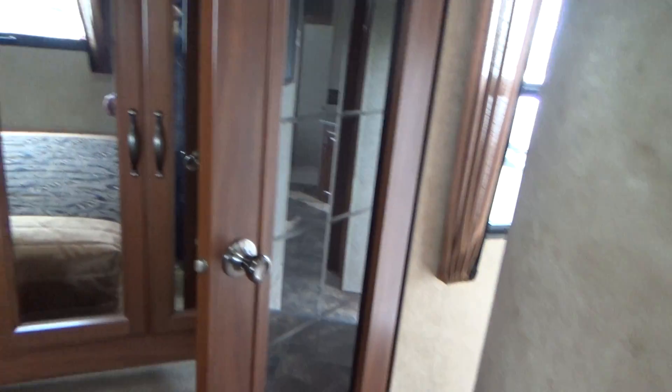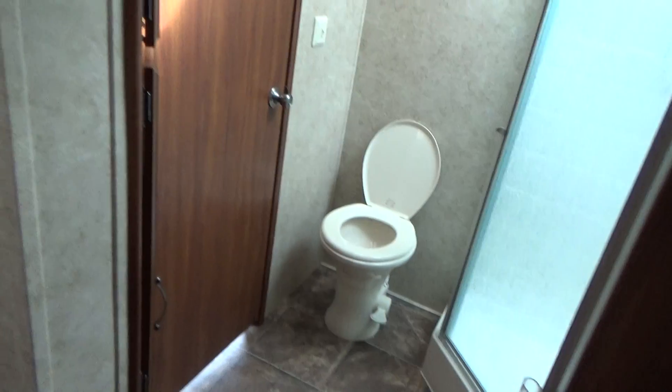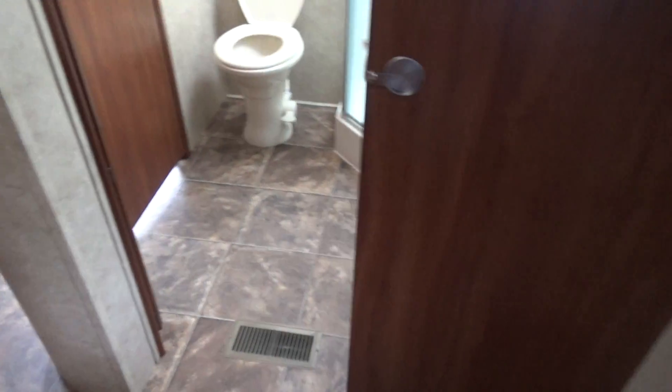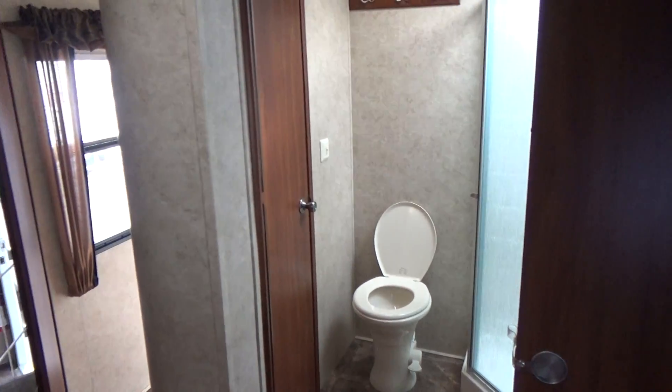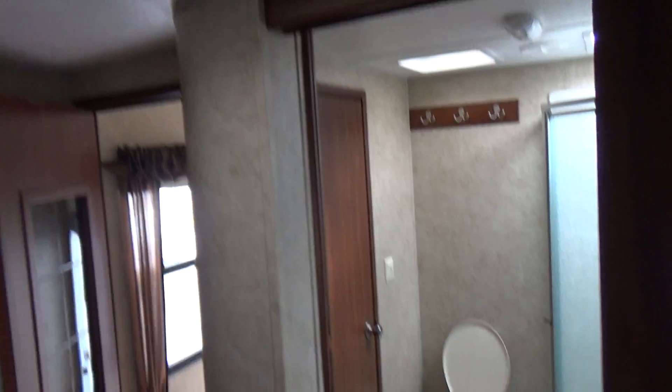The best part about it is you have your own door into the bathroom with a pocket door that closes it off, so no one needs to come into your room and you don't need to leave your room to use the restroom. It is wired for a second air conditioner, and there's your second flat panel TV for the bedroom.